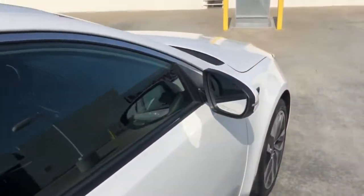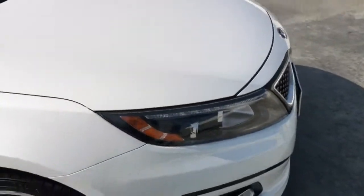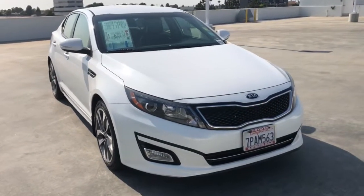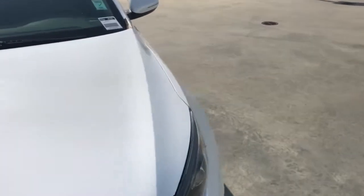With standard driver assist features, ample cargo room, and striking good looks, you'll feel confident on every journey. These are just some of the great options this vehicle comes with.